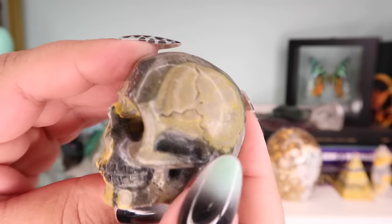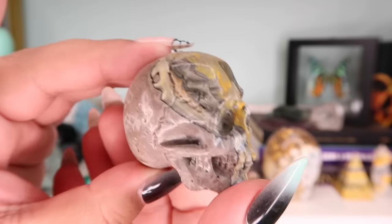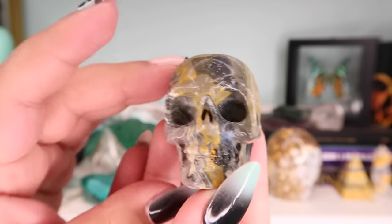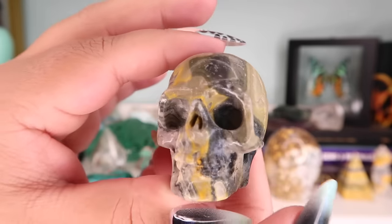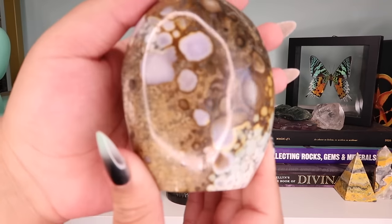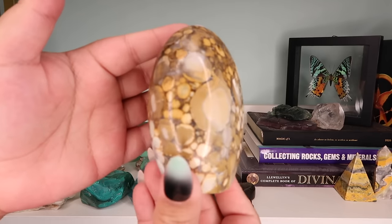Next is a bumblebee jasper skull. I got this direct from Indonesia and I paid a lot for it — some of the big bumblebee jasper skulls I have are more affordable than this one. This was one of the more intricate carvings and it was back when bumblebee jasper was really brand new to the market. I still love it nonetheless.